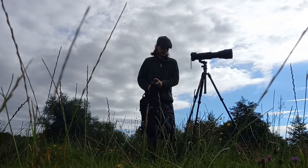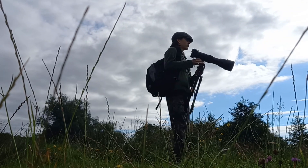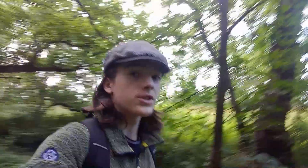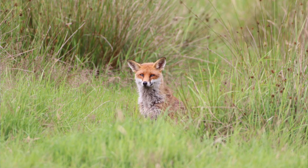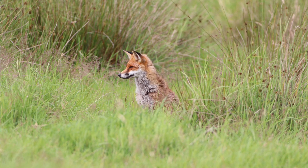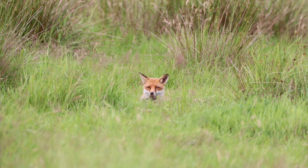I'd been waiting for half an hour and I decided to move on to see what other animals were waiting to be photographed. We just came into the woods — we went through a field to get here and in that field there was a fox. I took a photo of him in the nice long grass. It's a very pretty fox, I think it was a young one, very attractive and hopefully the photos came out well.